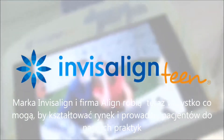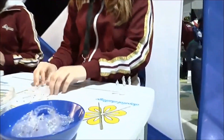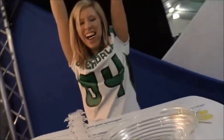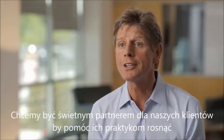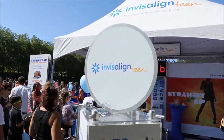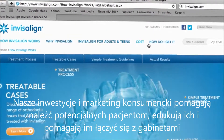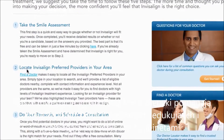Whether it be print, media, or TV, they're doing everything they can to shape the market to the point where they're driving patients into our practice. To be a great partner to our customers, we have to help their practices grow and prosper. Our investments in consumer marketing help reach potential patients, educate them about their choices, and then connect them with a great practice.